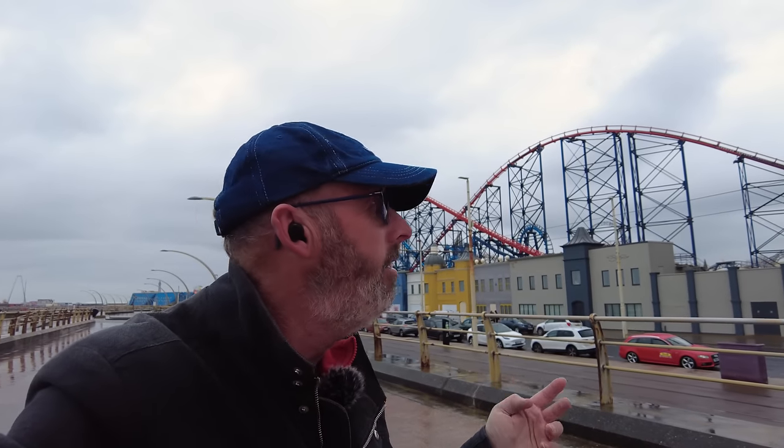Just off here at the Pleasure Beach. The Big One's running again, which is good, because I was watching some videos about the Pleasure Beach when it opened and a lot of people were disappointed, and a lot of the rides weren't working. But hopefully everything's working today, although it is a little bit wet. I actually like going on rides in the rain - roller coasters. I think it makes it more exciting, what do you think?